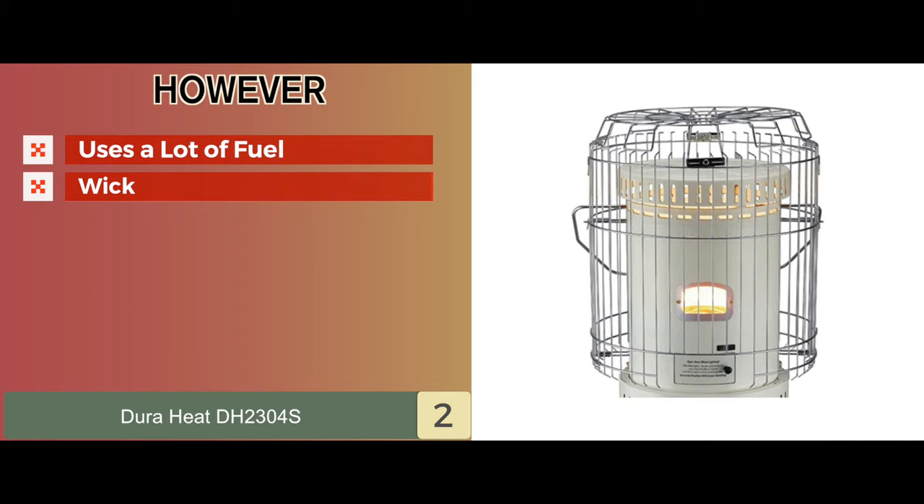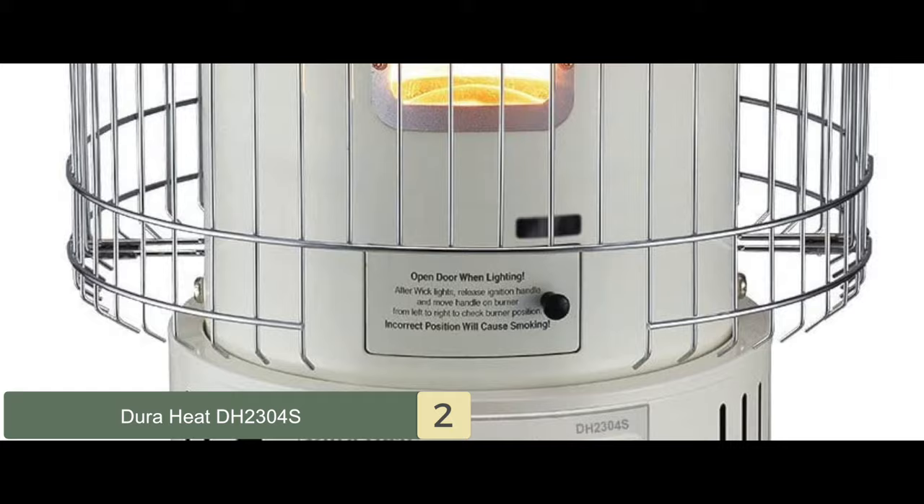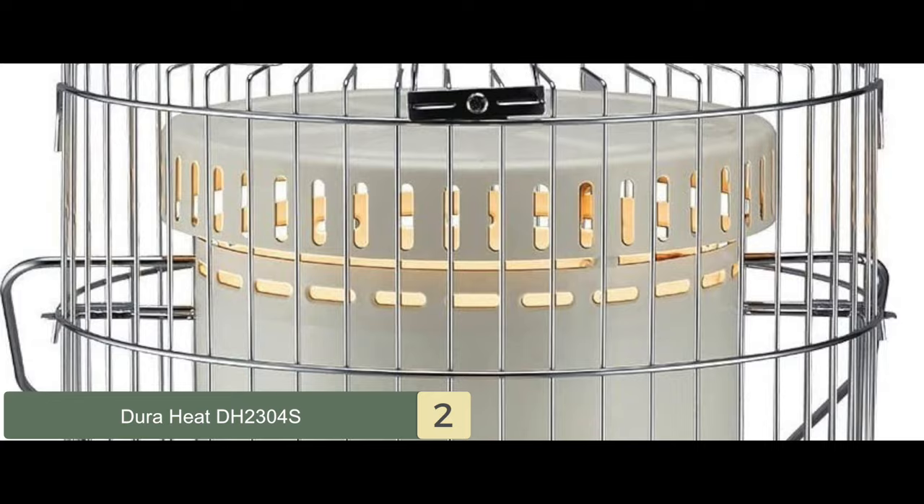Bottom line: this is a high-power design that delivers 23,800 BTUs of efficient heating, and it projects heat in a full 360-degree radius with safety grills. It comes with a new no-lift design which reduces startup odor emissions.